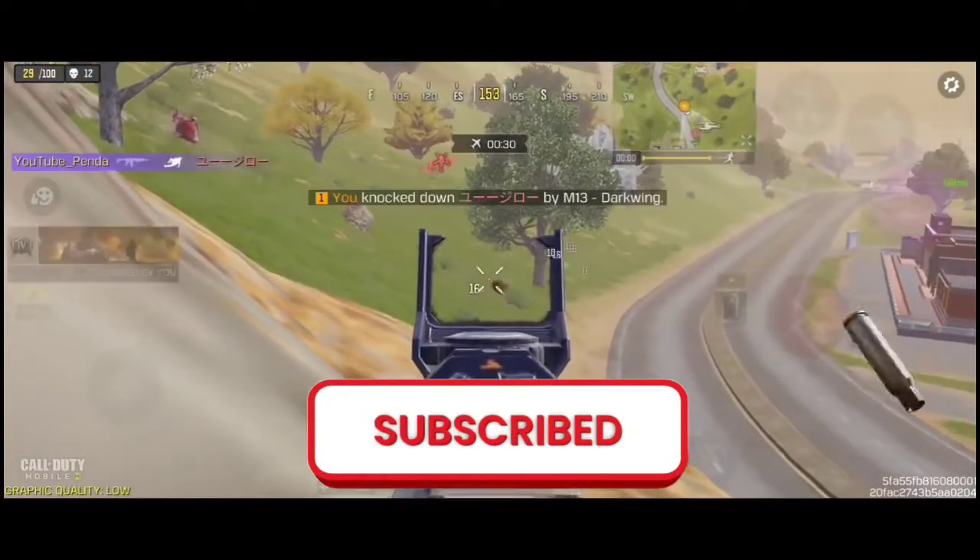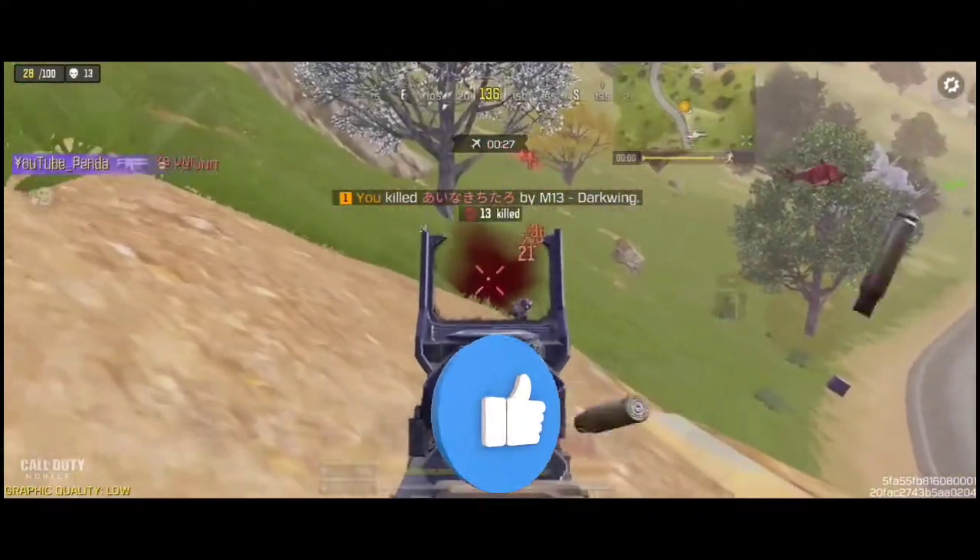Subscribe to our channel and like this video. See you soon in another video.